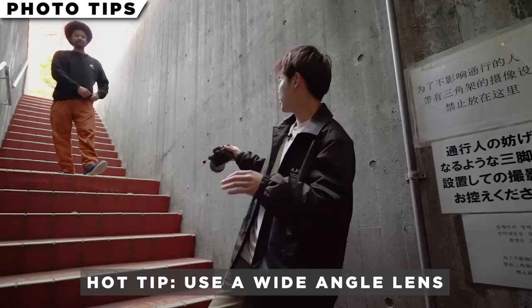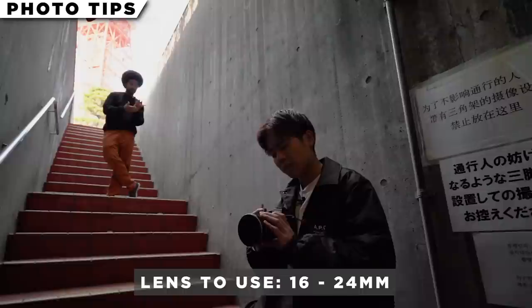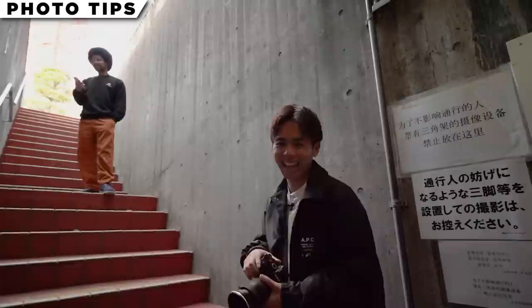For this spot, you'll definitely have to go with a wide angle lens. As you can see, it's cramped and there's not much space between you and the subjects. I used a 16mm — I'd say 16 to 24mm max. Something wide would be best. Right now it's 3pm and the light's pretty harsh.